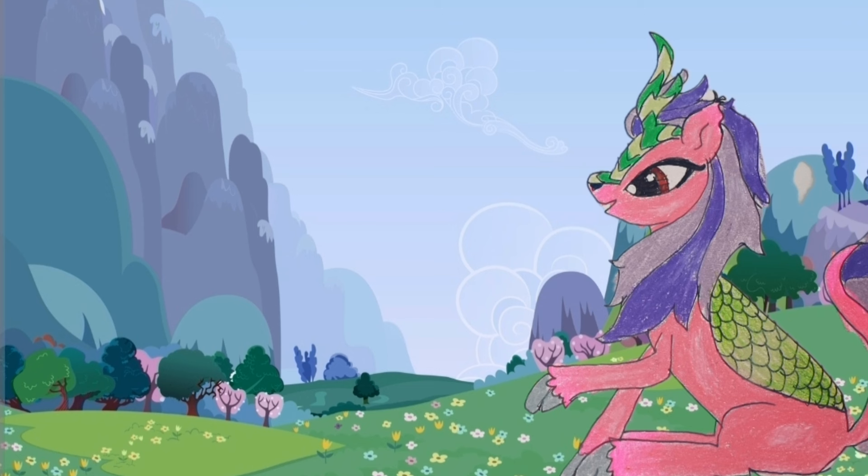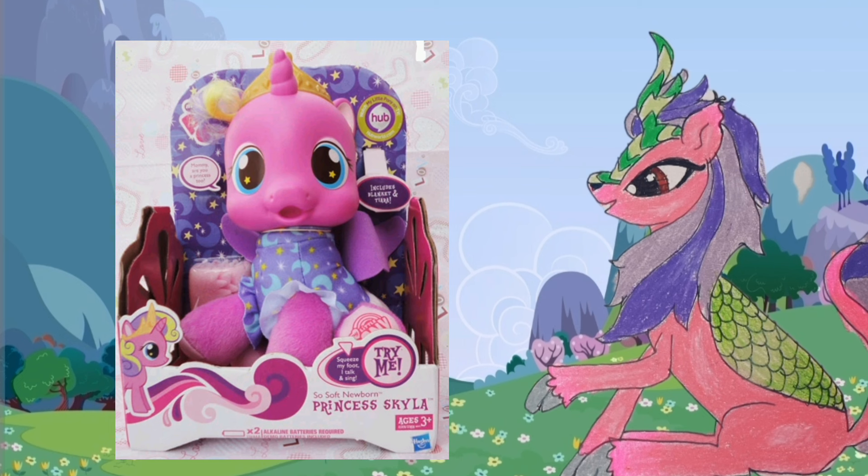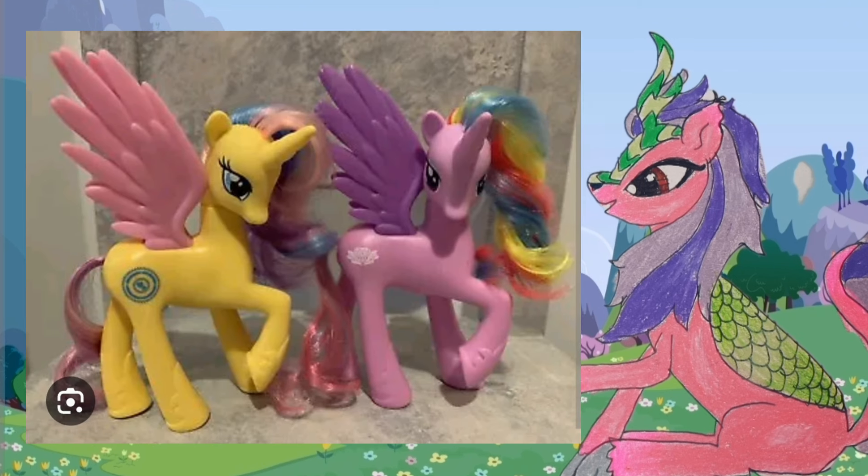There aren't any for Gen 5, so I can't include that. Sorry. But this video sort of exists because I made a theory about the unnamed alicorns from Gen 4 and Gen 5, and someone brought up some toyline alicorns I had never seen before.